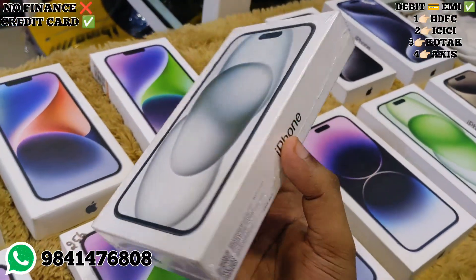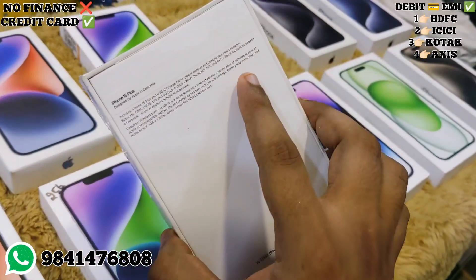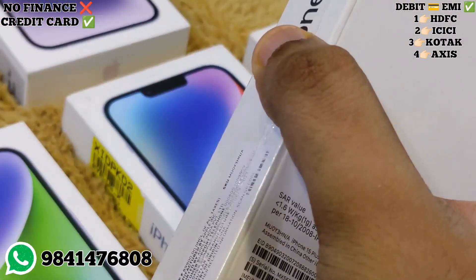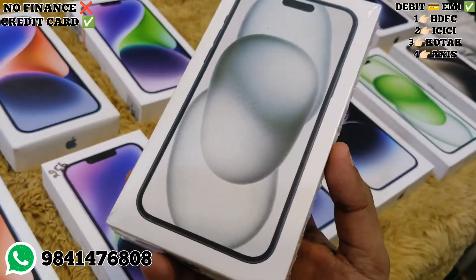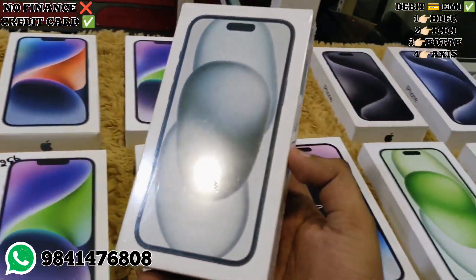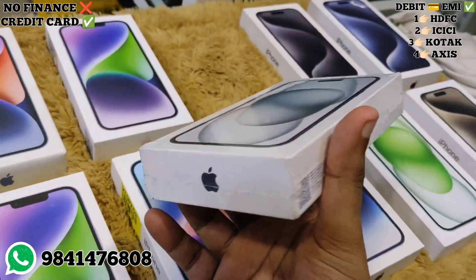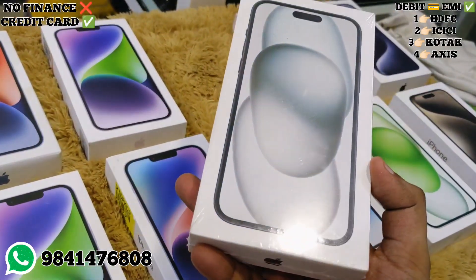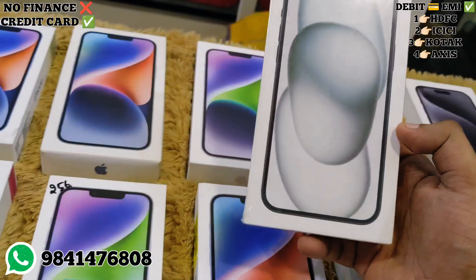You can get the price of ₹1,00,000 if you call online. The 15 series pricing ranges. The 15 Plus is ₹1,00,000 with AppleCare Plus included. If you want the price of ₹90,000, you can get it for ₹1,00,000. We can also arrange complimentary deals when you call.